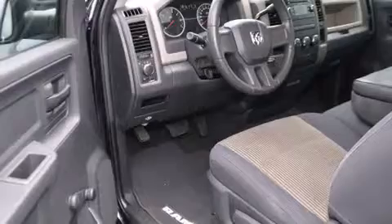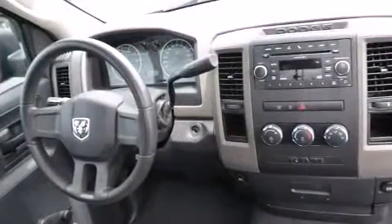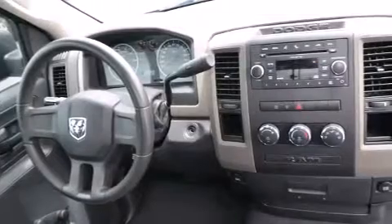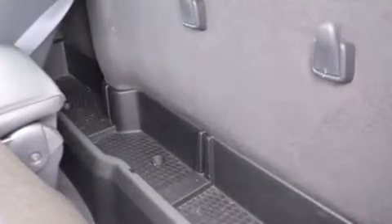Dodge infused the interior with top-shelf amenities such as delay off headlights, a tachometer, variably intermittent wipers, a rear-step bumper, a front bench seat, and much more.